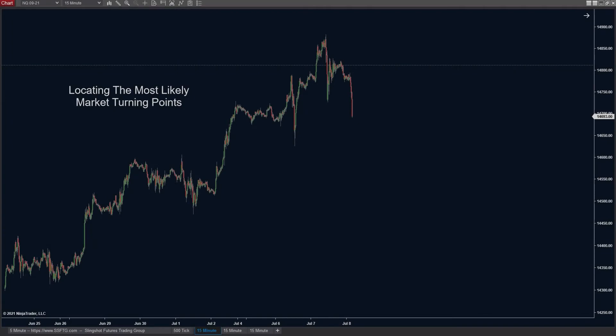Hey everyone, John Henry here, Slingshot Futures Trading Group, SSFTG. Today, the objective of this video is to go over and locate the most likely market turning points.